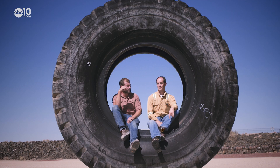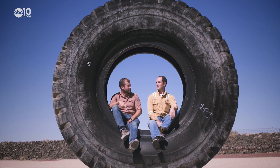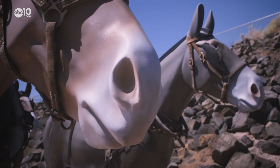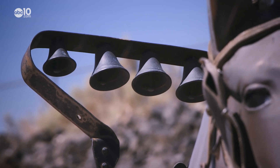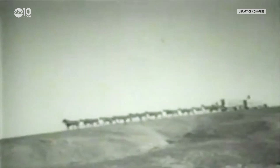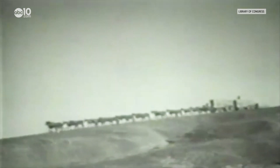How much to replace one of these tires? It depends — it kind of changes over time — but $20,000 to $60,000. Before the massive dump trucks and heavy equipment, Borax mining was a primitive process that involved mules and wagons.